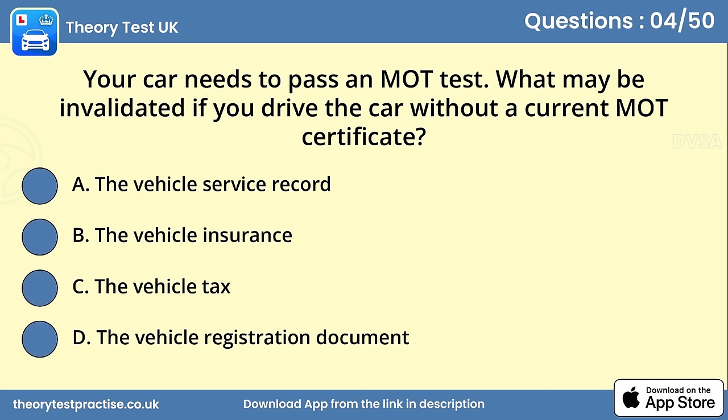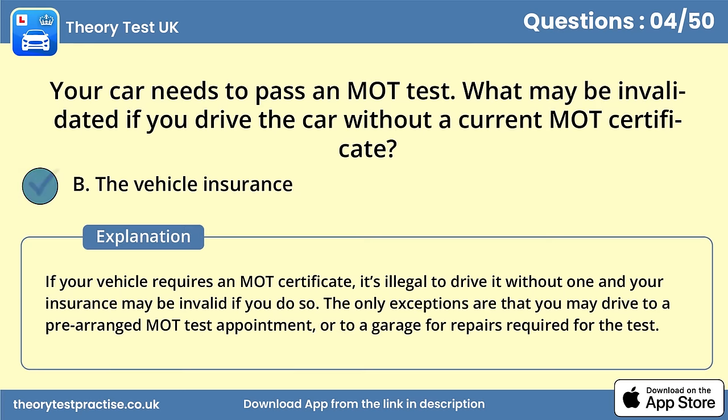Question 4. Your car needs to pass an MOT test. What may be invalidated if you drive the car without a current MOT certificate? Answer B: The vehicle insurance. If your vehicle requires an MOT certificate, it's illegal to drive it without one and your insurance may be invalid if you do so. The only exceptions are that you may drive to a pre-arranged MOT test appointment, or to a garage for repairs required for the test.